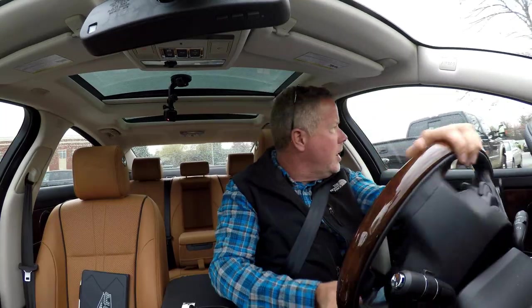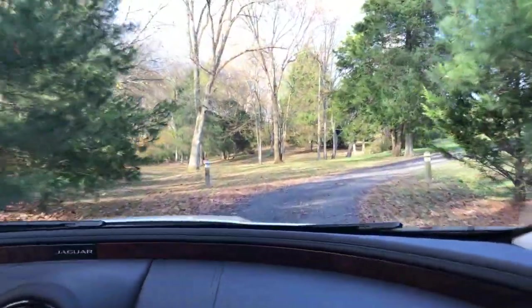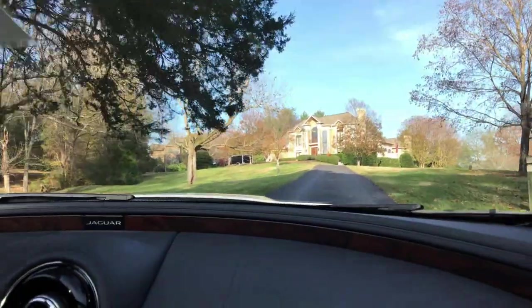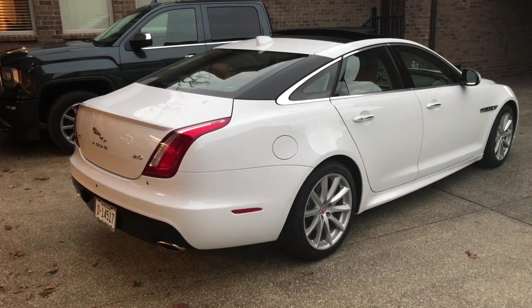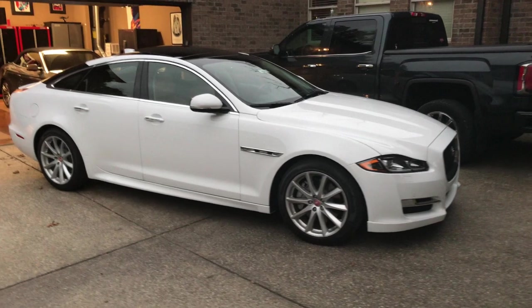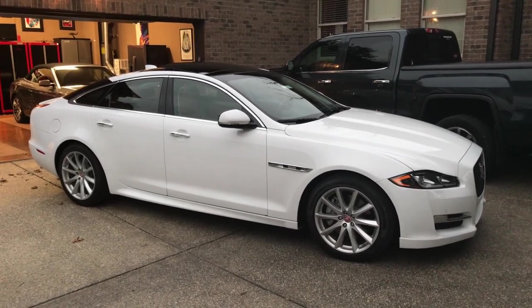The XJ has very good visibility, surprisingly. For the size of the car, you would suspect some problems, especially with the rear pillars. But there's a lot of glass and it has a low profile — it seems to sit low. The distance from the doors to the roofline almost gives it a little bit of a chopped appearance, which is very cool.